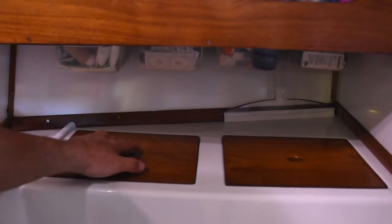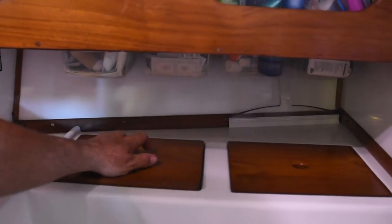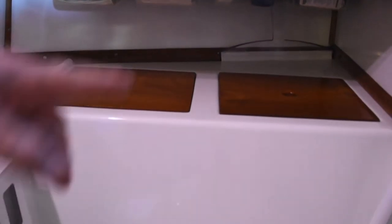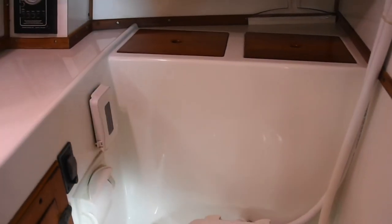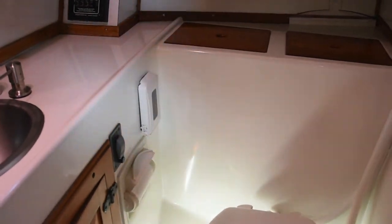We have quite a bit of storage back here and two big lockers that go all the way down — one we use for a clothes hamper and one for medical supplies. That wraps up our head tour.